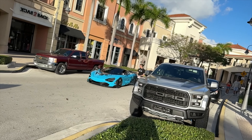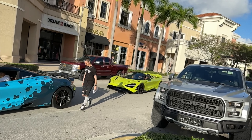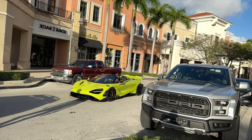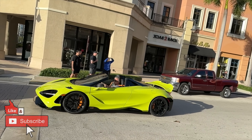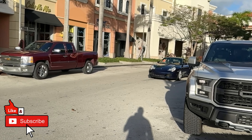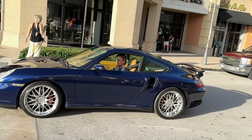Got a 720S coming in, and another one right behind it — actually this is a 765LT. And look at this coming in: beautiful 911, 996 generation turbo. Beautiful.